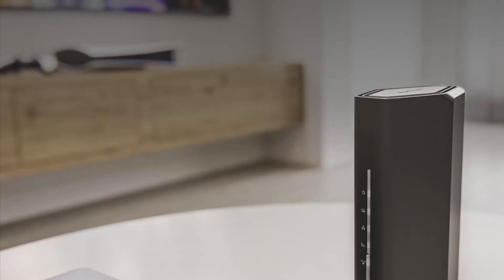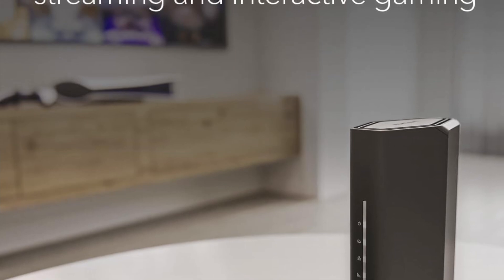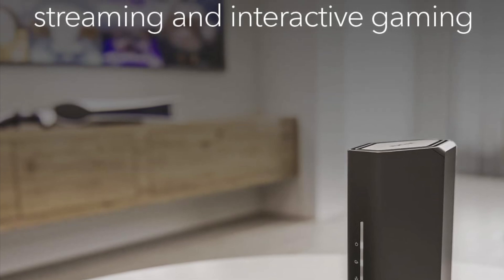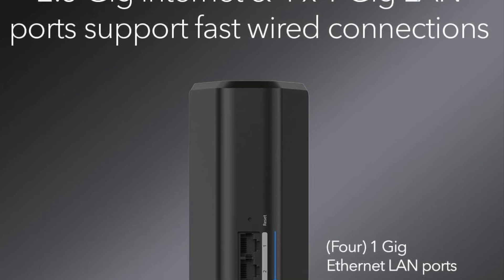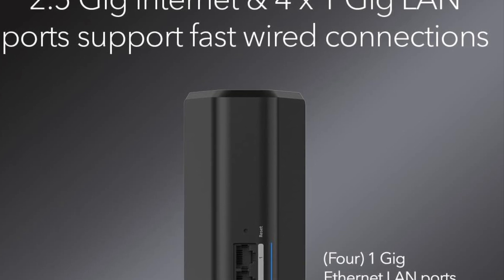With coverage for up to 2,000 square feet and support for up to 50 connected devices, this router is ideal for busy households, home offices, or apartments with multiple users and devices all fighting for bandwidth. The dual-band setup optimizes traffic between the 2.4 gigahertz and 5 gigahertz frequencies, allowing the router to intelligently prioritize devices based on real-time demand, whether that's your smart TV, console, or work laptop.